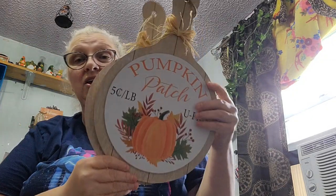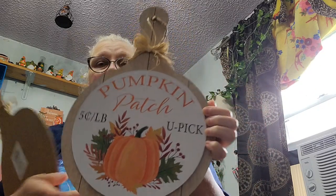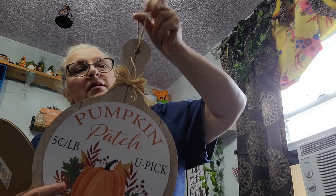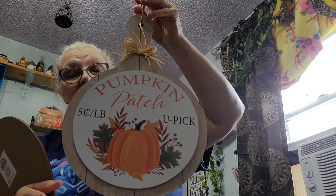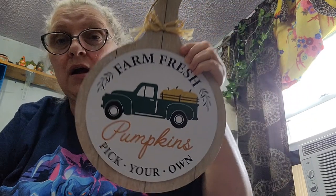How stinking cute — you guys remember they had other cutting board ones but they were square; these ones are round. It's supposed to look like a cutting board that you hang up. This one says 'Pumpkin Patch, Five Cents a Pound, You Pick,' and it has jute cord to hang. The second one says 'Farm Fresh Pumpkins, Pick Your Own,' and it has a green truck on it — how stinking cute, and you know I love green.